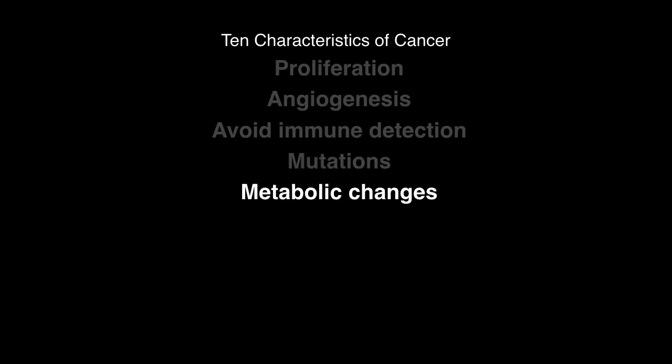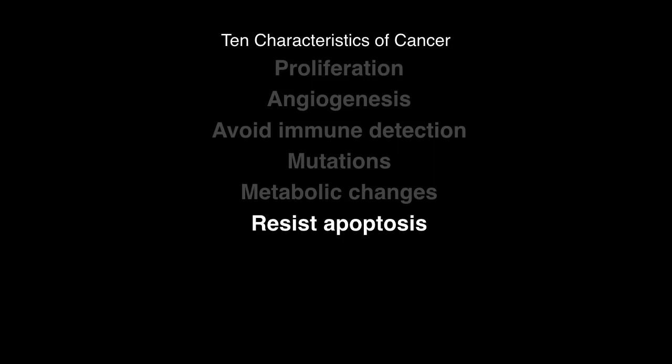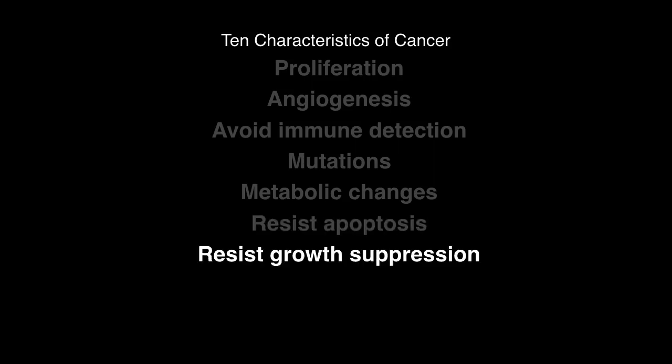There are also metabolic changes, and resistance to apoptosis — resistance to cells killing themselves. Normal cells that grow incorrectly undergo apoptosis, but cancer cells do not. There is also resistance to growth suppression: normal cells only grow so much, but cancer cells grow continuously and without end.